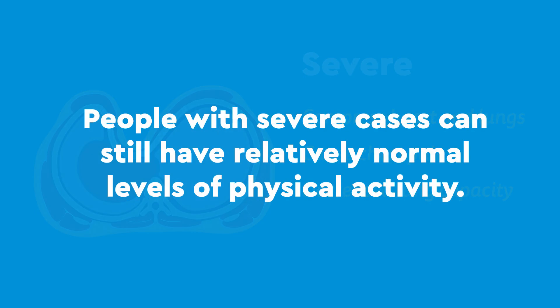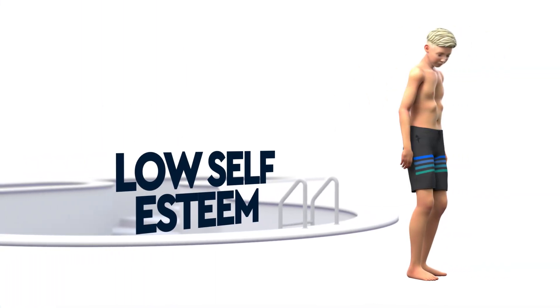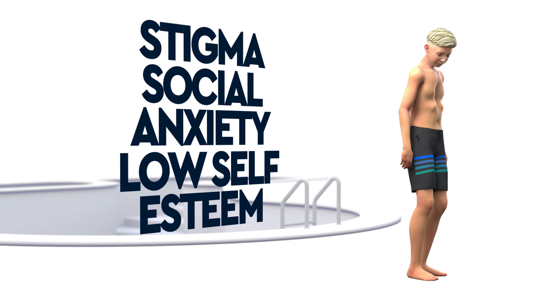People with severe cases can still have relatively normal levels of physical activity. Many also experience low self-esteem, social anxiety, and stigma due to the appearance of the chest.